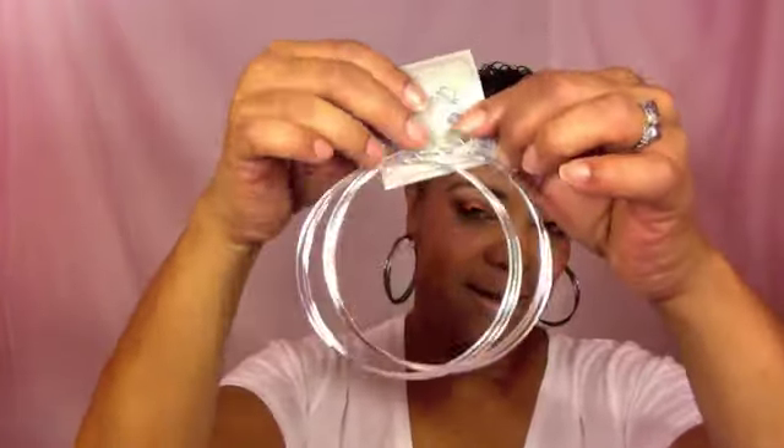Then I got another pair of super large hoops with a diamond stud on top. They're pretty darn large, but I'll see how it goes.